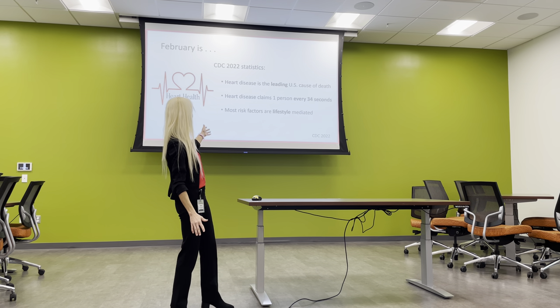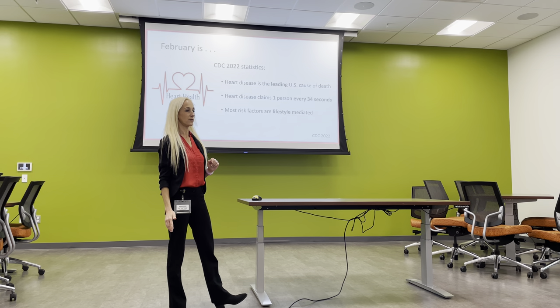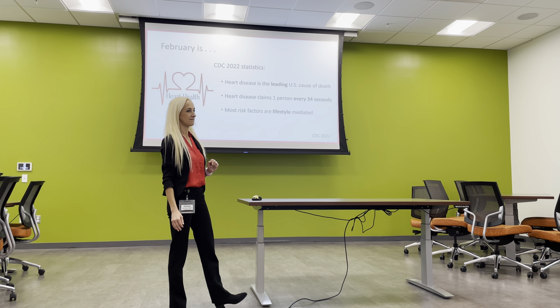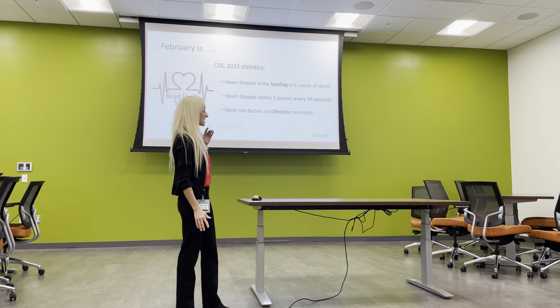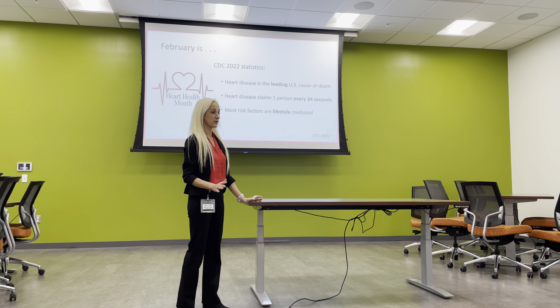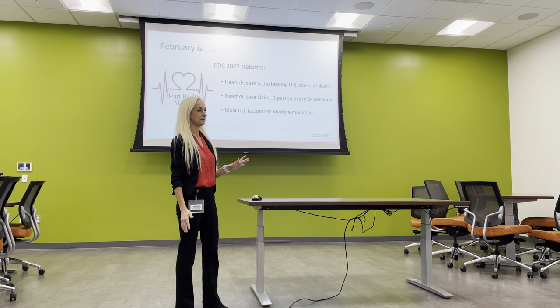It's February, which is heart health month — I wear red to honor heart health. According to CDC statistics from 2022, COVID is not actually the leading cause of death; it is still heart disease. It claims one person every 34 seconds. It's a little shocking — like that college initiation lecture where you say look to your right, look to your left. In the real world, we could have the same conversation: one of you will have cardiovascular disease diagnostically.